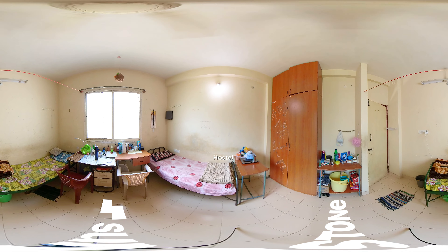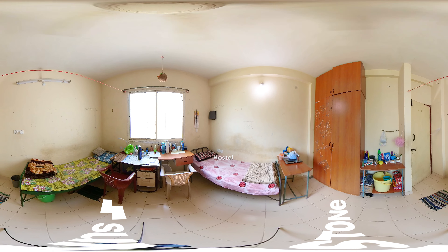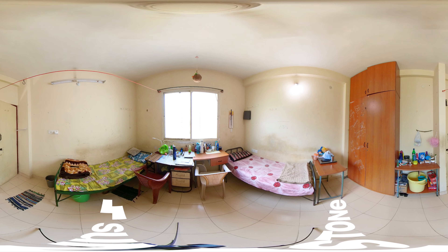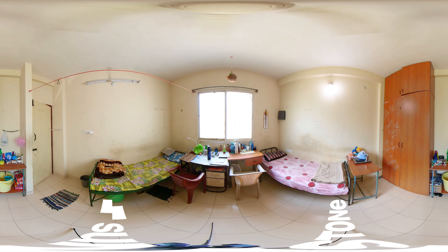These are the hostels at the campus with good quality furniture and a hostel mess that operates during breakfast, lunch, evening, and dinner time. This is the perfect home away from home for students.